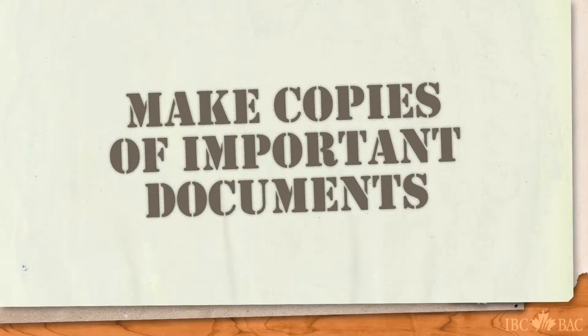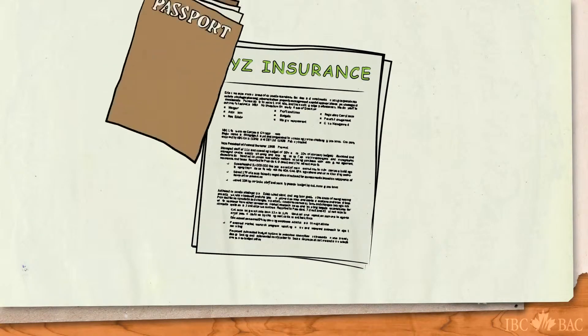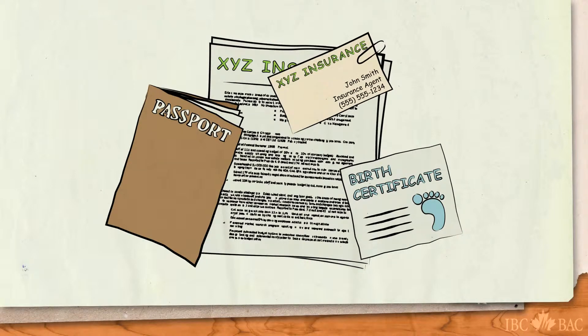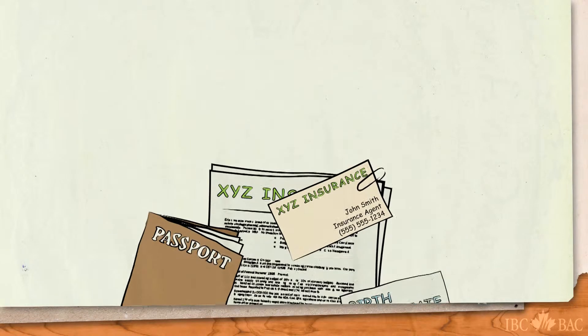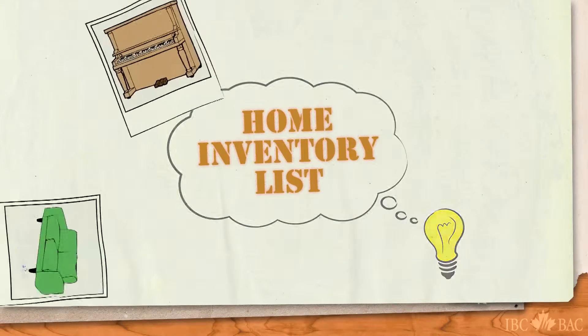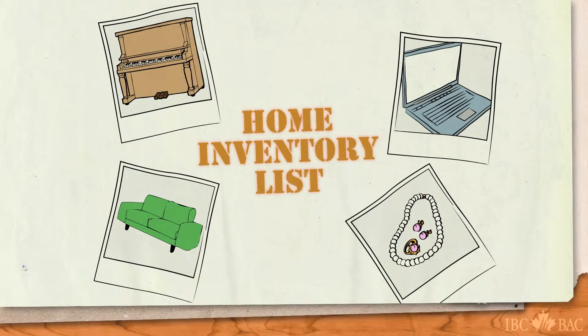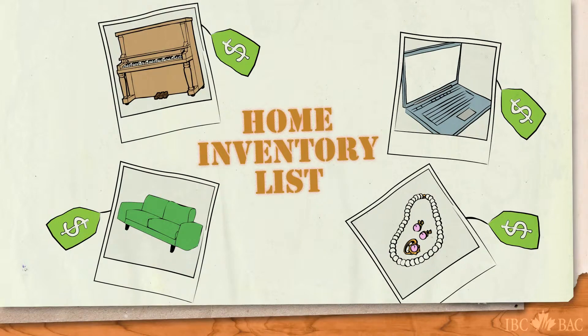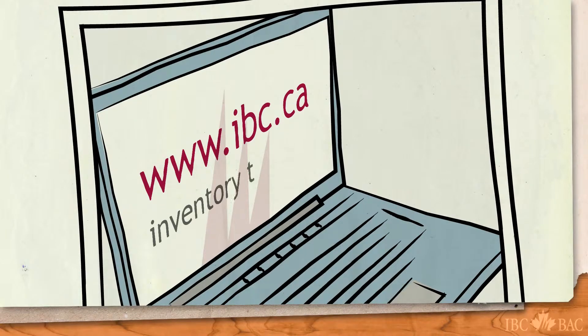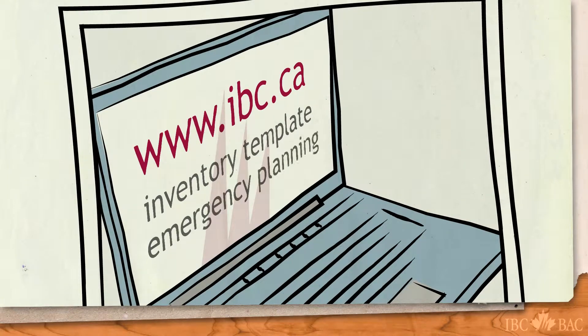Make photocopies of important documents such as your insurance policy, passports, birth certificates and other paperwork including the contact information for your insurance representative. It is also a smart idea to make a home inventory list, and maybe photos too, of all that you hold near and dear. A good home inventory will also include the replacement costs of all your valuable possessions. Visit us at ibc.ca — Insurance Bureau of Canada has an easy-to-use template to help you create your home inventory, as well as more details on emergency planning.